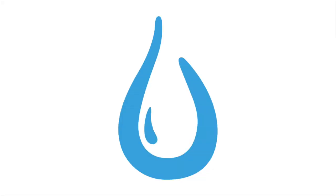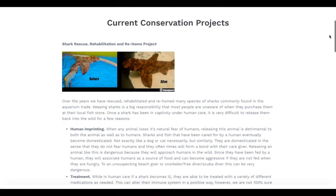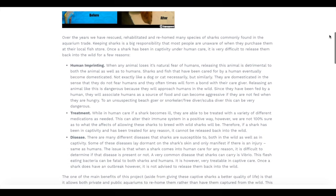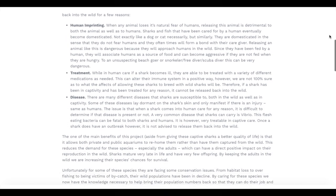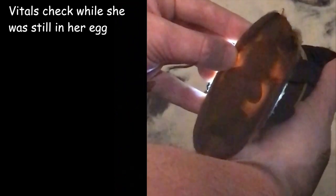I decided to do something about it and I created Aqua Peril. I have also rescued, rehabilitated, and rehomed over 100 sharks with my good friend Matt Hyde. So if you're interested in learning more about these beautiful species, I will leave a link to some playlists so you can watch more videos about them. Let me know in the comments below if you have ever seen a shark egg in person before, and if you have, what species was it?